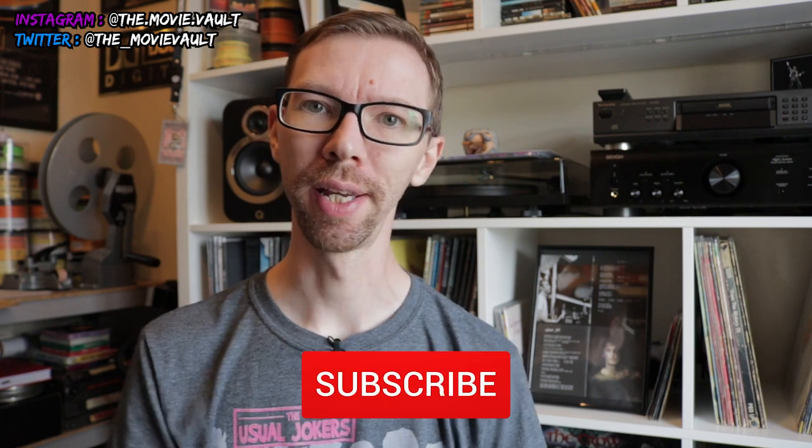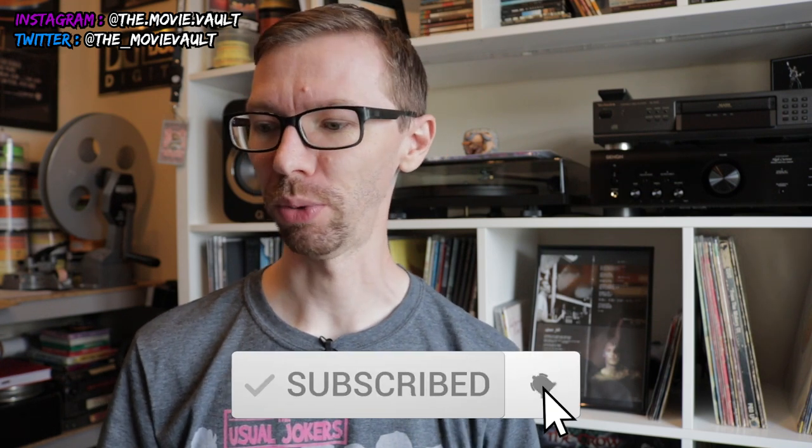Hey everyone, welcome back to the Movie Vault. My name is Rob — it's good to see you guys back here on the channel. I just want to do a quick birthday haul video for today. This video will be going up on Friday; my birthday was Monday just gone. I did one of these last year as well, just kind of showing some stuff that I got.